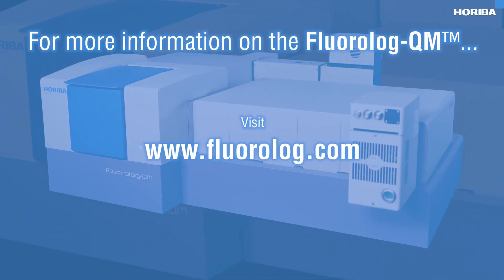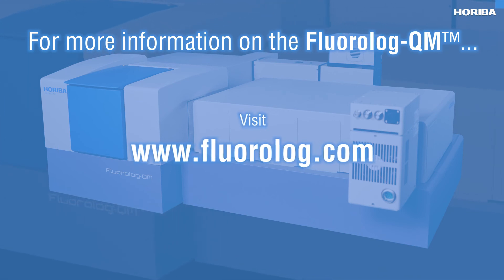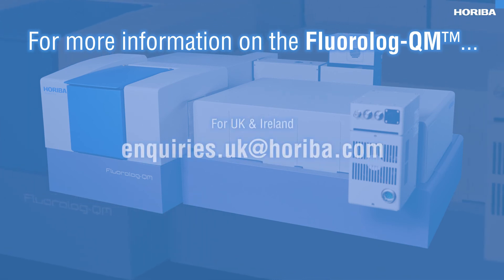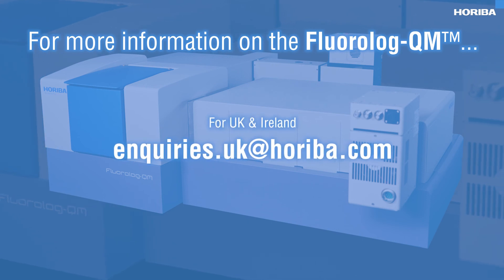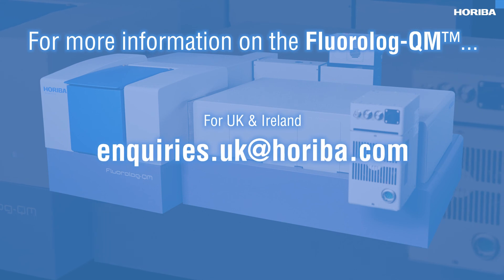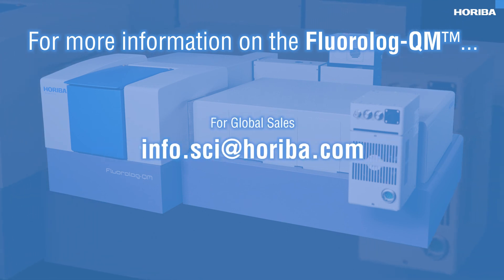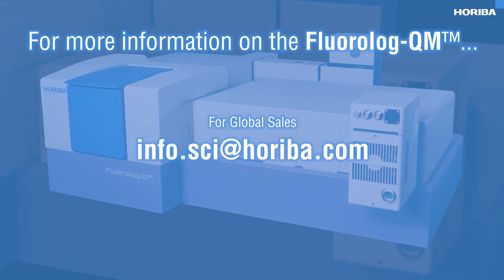For more information on the Fluorolog QM, visit www.horiba.com or contact us at inquiries.uk@horiba.com for customers in the UK and Ireland, or info.sci@horiba.com if you are elsewhere in the world.